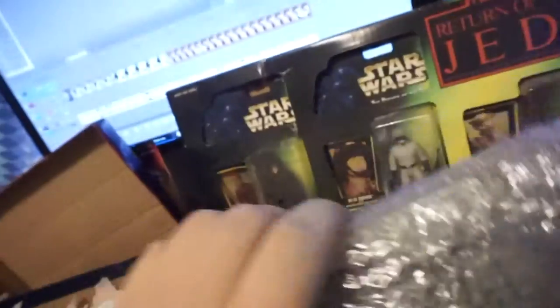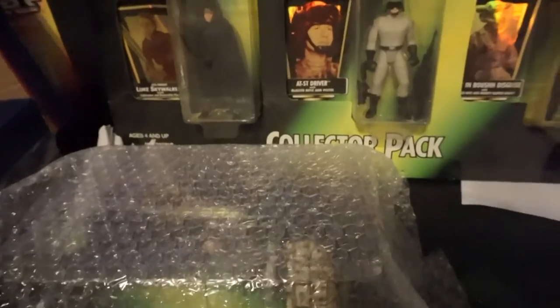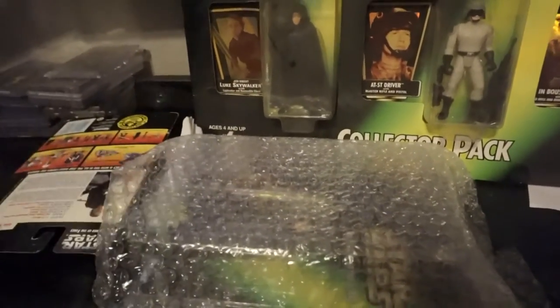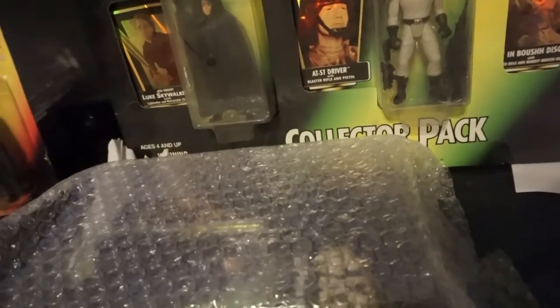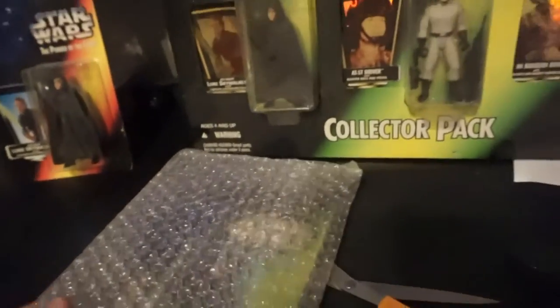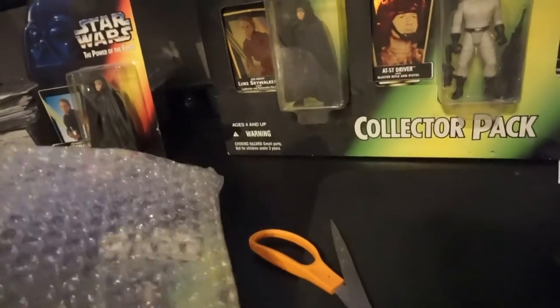It was also one of those rare eBay cases where I paid $12 for shipping, and I kind of factored that into my bid. But it actually turns out he refunded me like $5 and said I paid too much for shipping. So, star case, packaged pretty well, wrapped in a little bit of bubble wrap.